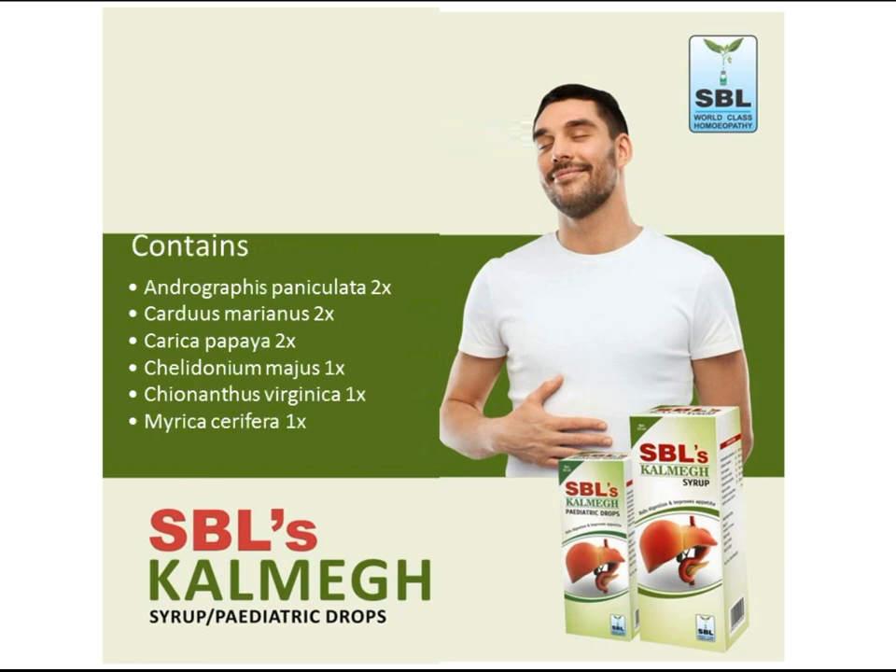SBL Calm Egg Drops contains andrographis paniculata, cardus marinus, carica papaya, chelidonium maja, chananthus virginica, marica serifera.